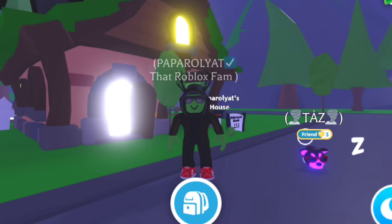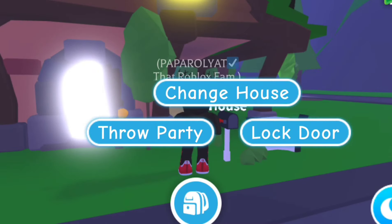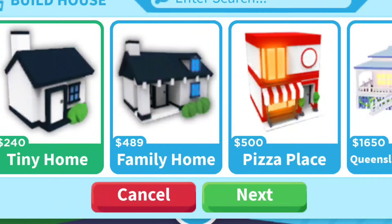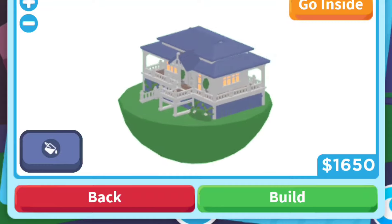Hi, I'm Paparoglia, this is That Roblox Fam, and we are about to do a review of the brand new Queenslander house in Adopt Me. Let's go and change the house here — you click on Build House and you will see the Queenslander house comes up, and it's 1650 bucks. So let's go ahead and purchase that house.